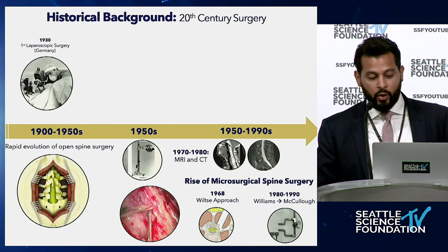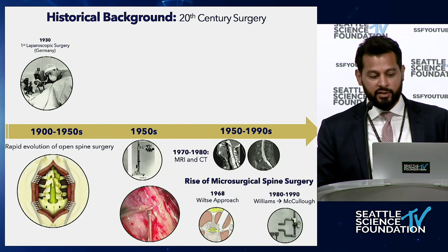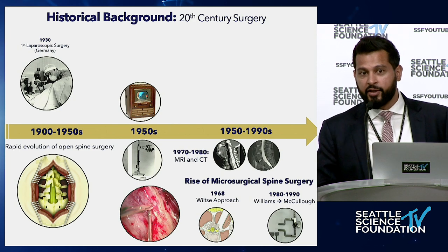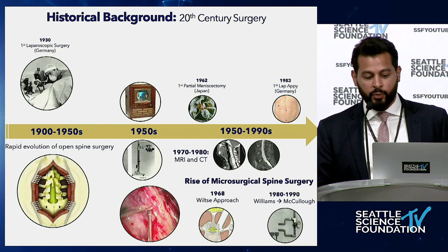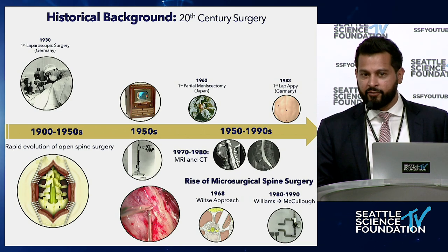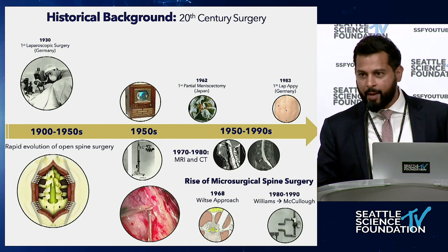In parallel, in the 1930s we had the first laparoscopic surgery in Germany, and endoscopes were used only for diagnostic purposes. Then we saw the invention of color TV in the 1950s, and something happened in surgery. We saw the first arthroscopic meniscectomy in Japan in 1962, then a fervor for using cameras to visualize inside the body. The first laparoscopic appendectomy came in 1983. All while this was happening, the minimally invasive revolution in surgery hadn't quite made it to spine surgery yet.